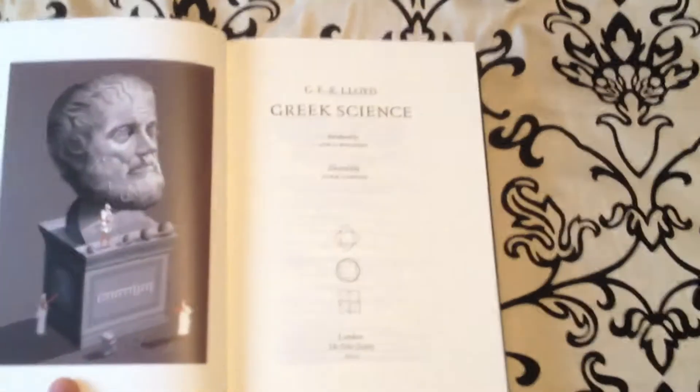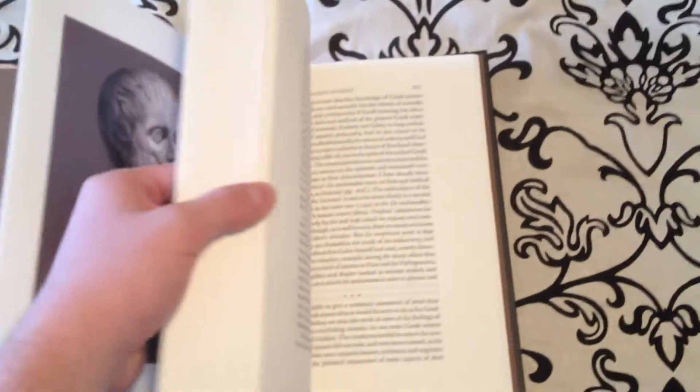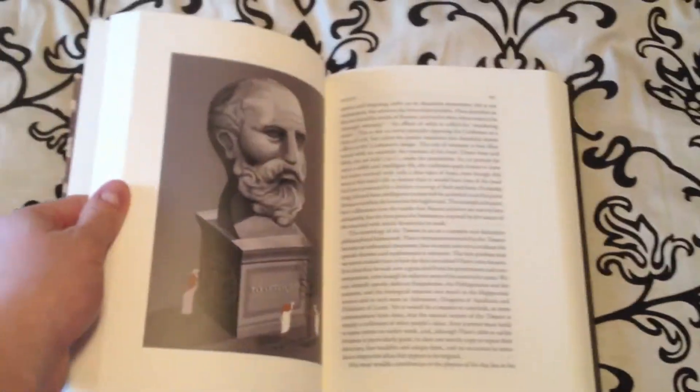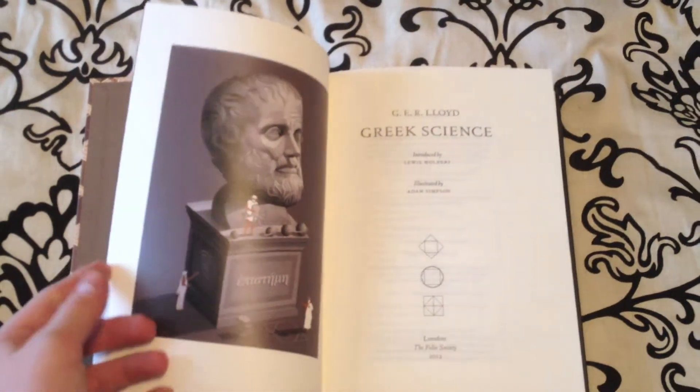You'll see the front cover here and Thales of Miletus on the inside. This goes through all of ancient Greek science — the most prominent, obviously, being astronomy, Hellenistic astronomy, mathematics, and Pythagoras. Those are the main Greek sciences and maths.